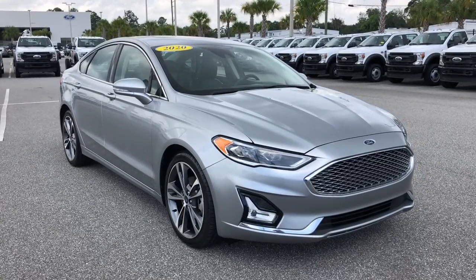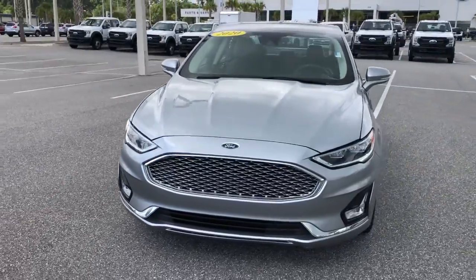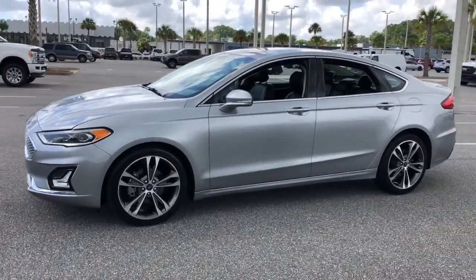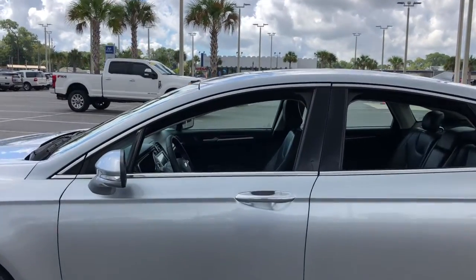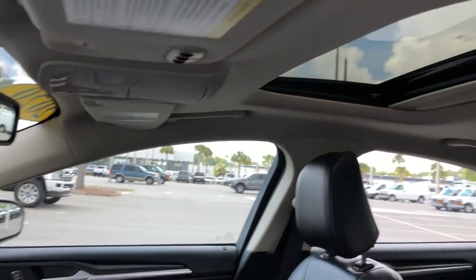Introducing the 2020 Ford Fusion. This vehicle is an outstanding buy with fewer than 70,000 miles on the odometer. Take a closer look at this comfortable, stylish Fusion. Behind its sculpted good looks, you'll find a suite of smart tech and luxurious amenities to keep you feeling safe, connected and pampered on every journey.